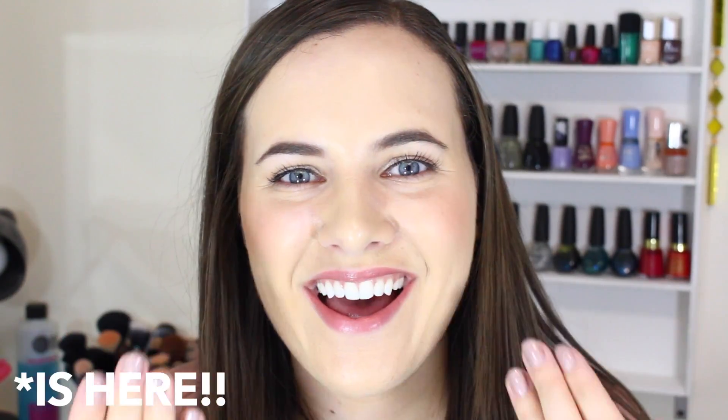Hey guys, so today I'm here with my November favorites — that's so crazy to say, I cannot believe that December is right around the corner. This year is almost over, but that means it's soon time for my annual yearly favorites, so that's exciting. So the first thing I'm going to talk about is this mascara that I've been wearing.